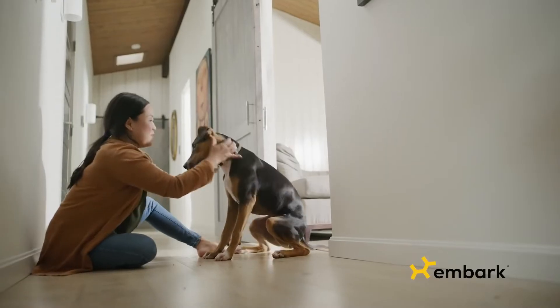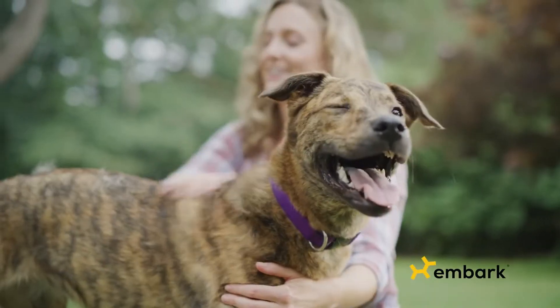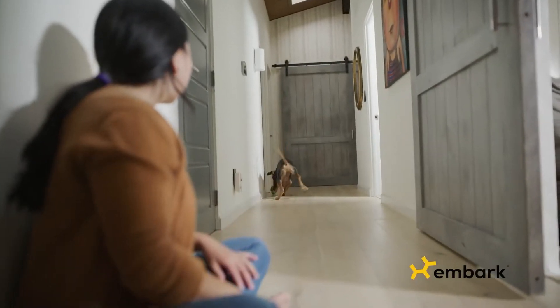What kind of dog do you have? Turns out, 72% of people don't really know for sure.